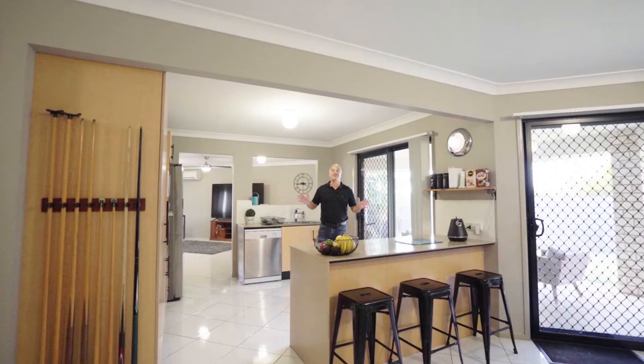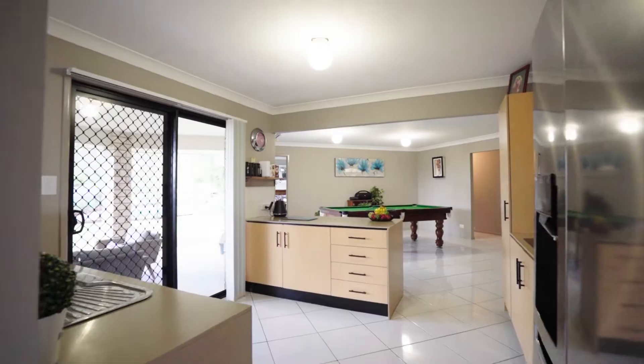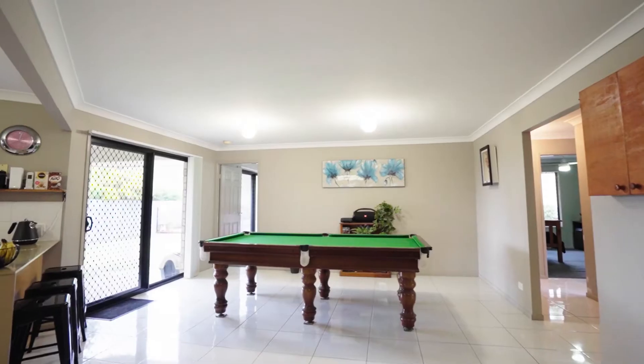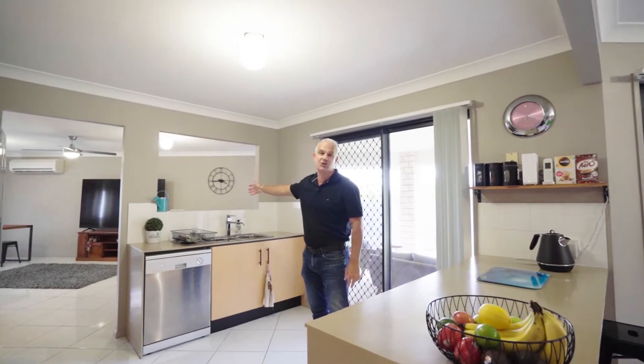So here we are in the central hub of the home. We've got this amazing chef's kitchen with stone bench tops, centrally dividing the two big living areas. They're fully air-conditioned — you've got this amazing family room on this side, and over here you've got this fully air-conditioned lounge room.